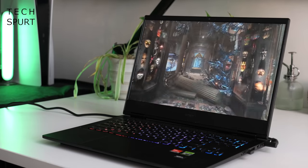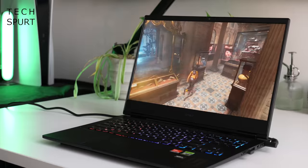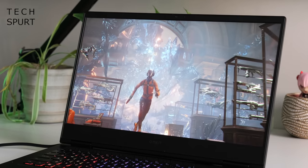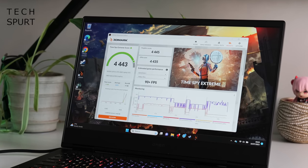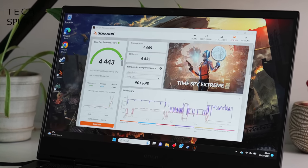Before diving into a full gaming session, I tested the Omen 16 with some 3DMark benchmarking. We're off to a good start because Timespy Extreme produced some rather healthy scores — well over 4000 — showing that when it comes to sheer grunt, the Omen 16 certainly has it.